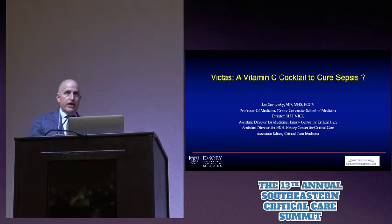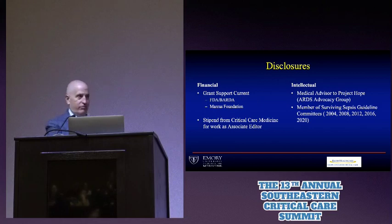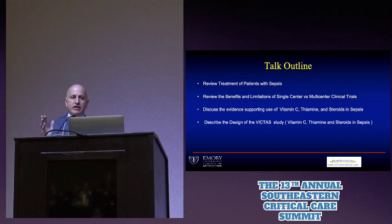I've been given the chance to talk about a clinical trial that we're doing now. Those of you at Emory may have helped to take care of some of the patients in this trial. My disclosures are up here, but the funding for the clinical trial I'm going to talk about was given by the Marcus Foundation. I want to briefly start out reminding people what our usual treatment for patients with sepsis is, then talk about what types of trials should change practice, the evidence supporting our trial, and finally describe the design of this trial.